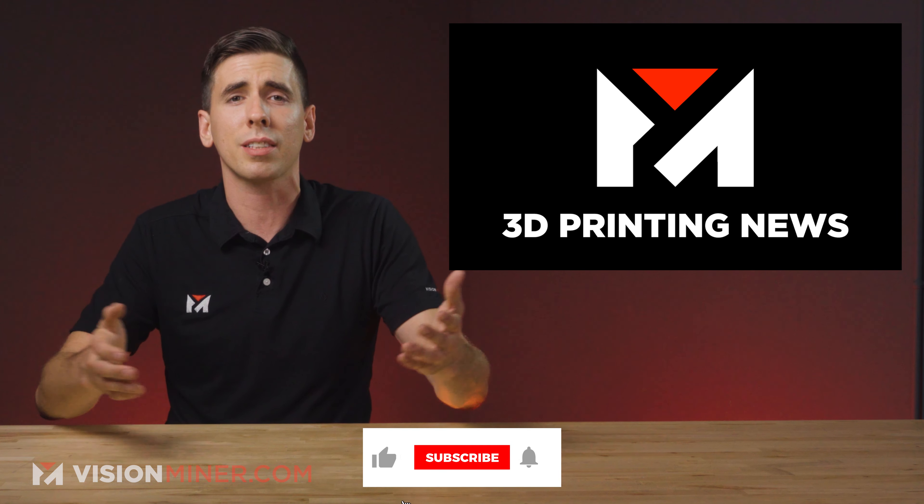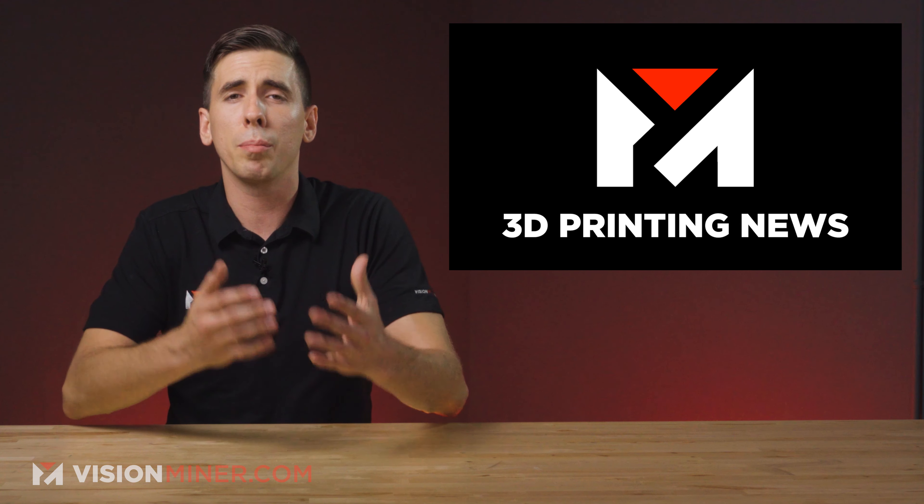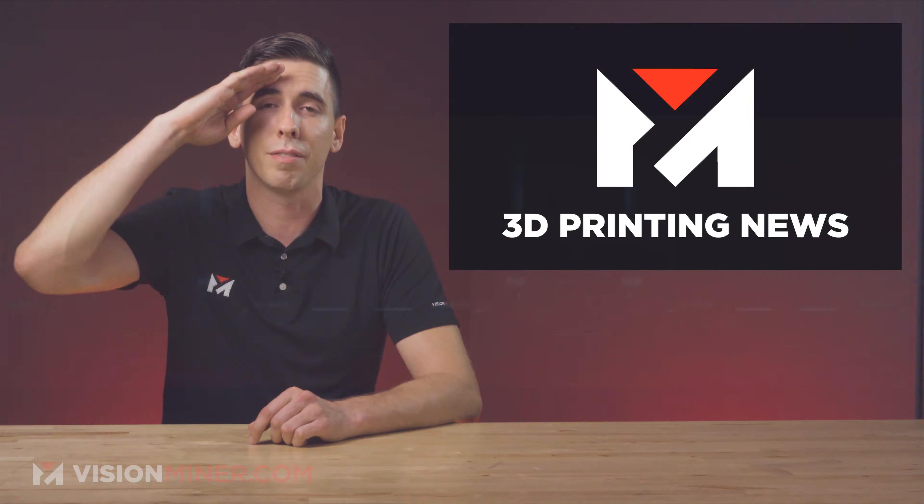If you enjoy this content, please hit that like button — it really makes us feel great. Subscribe if you want more content like this. Thanks for watching, have a positive rest of your day, and I'll see you on the next video.